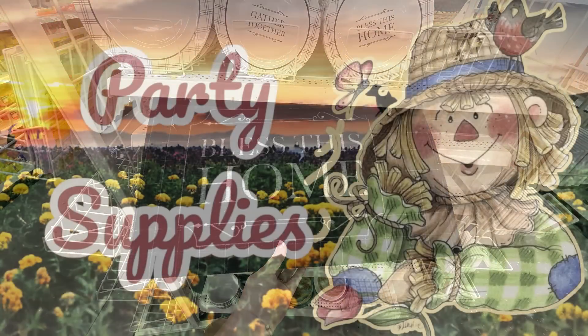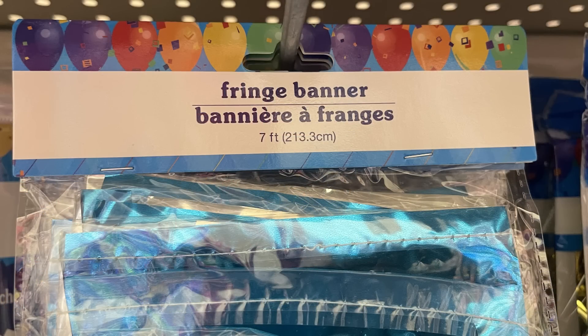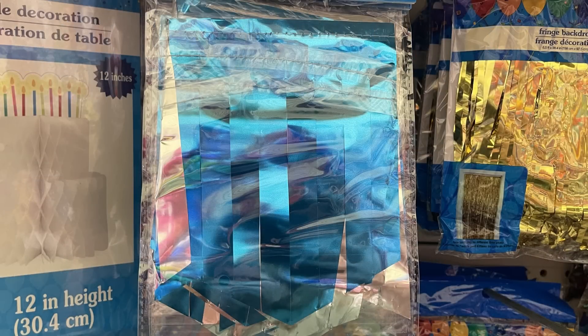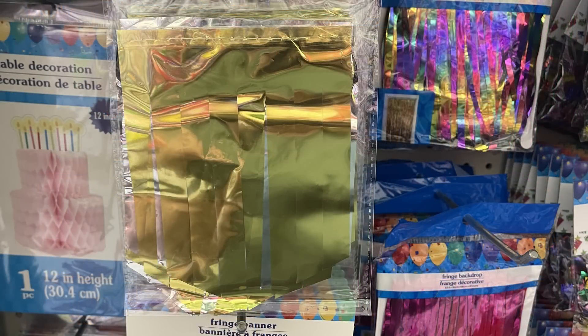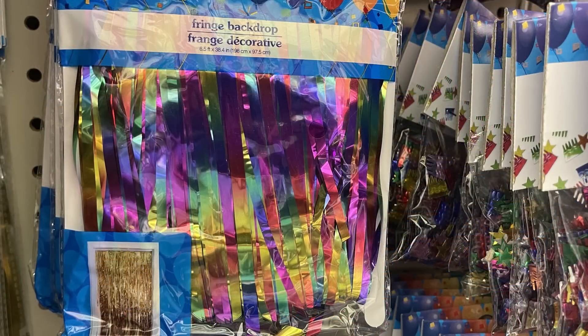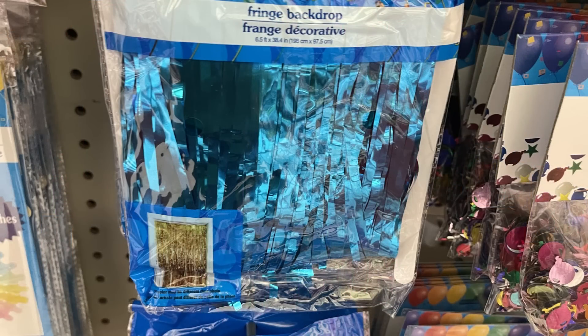For the party supplies, they have a bunch of fringe banners — these are seven feet long. There's foil blue, foil pink, pink and silver, gold with silver, and the multi-color rainbow fringe backdrop. You can also get that in pink and in blue, and then there's red.